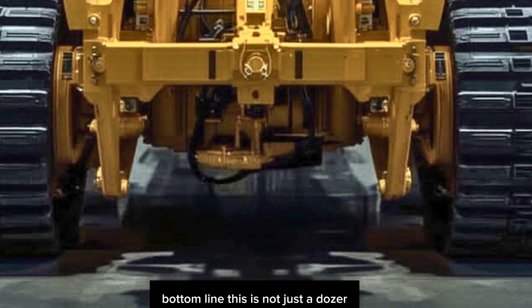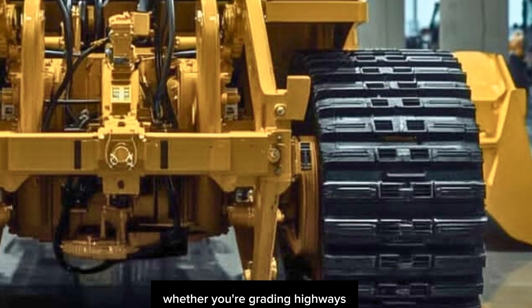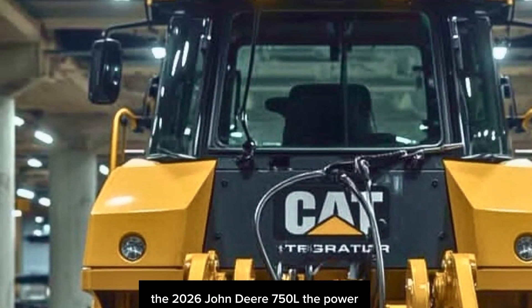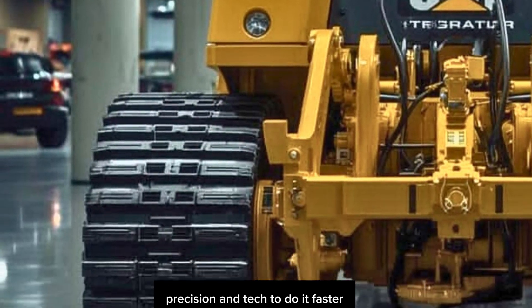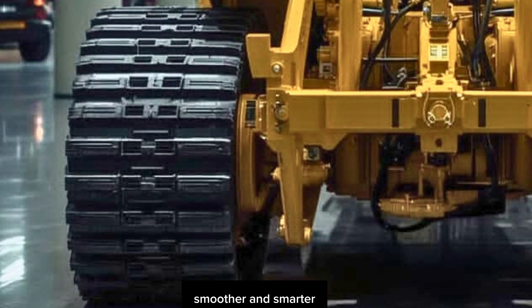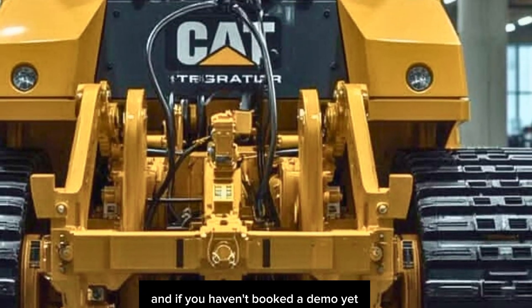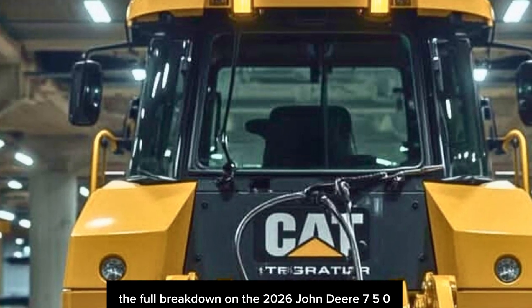Bottom line — this is not just a dozer, it's a next-gen productivity machine. Whether you're grading highways, building subdivisions, or clearing land in the middle of nowhere, the 2026 John Deere 750L gives you the power and tech to do it faster, smoother, and smarter. Deere has knocked it out of the park with this one, and if you haven't booked a demo yet, what are you waiting for?